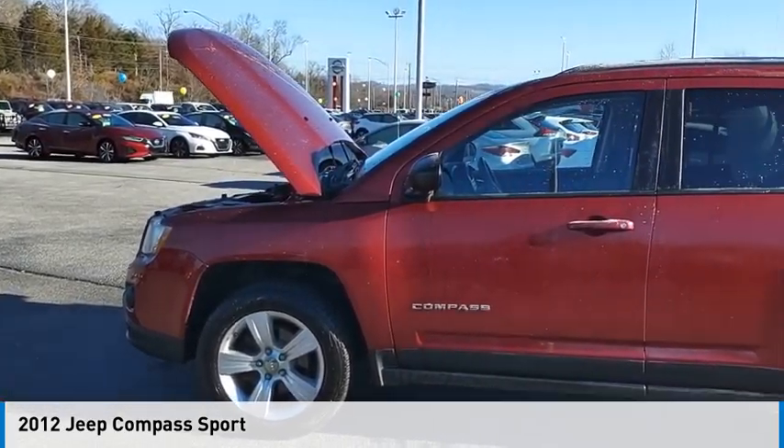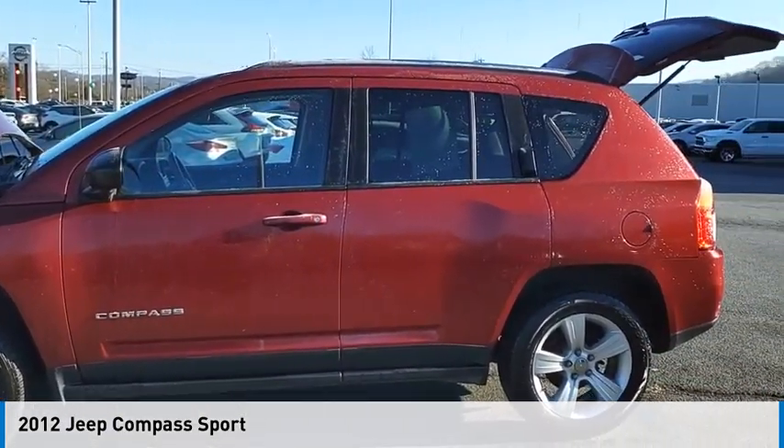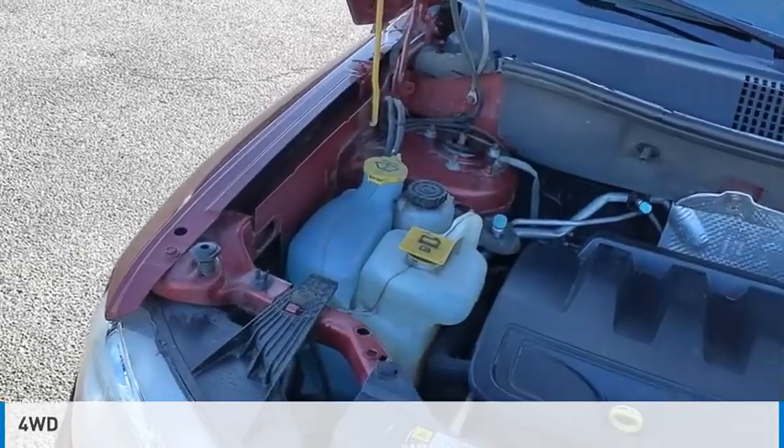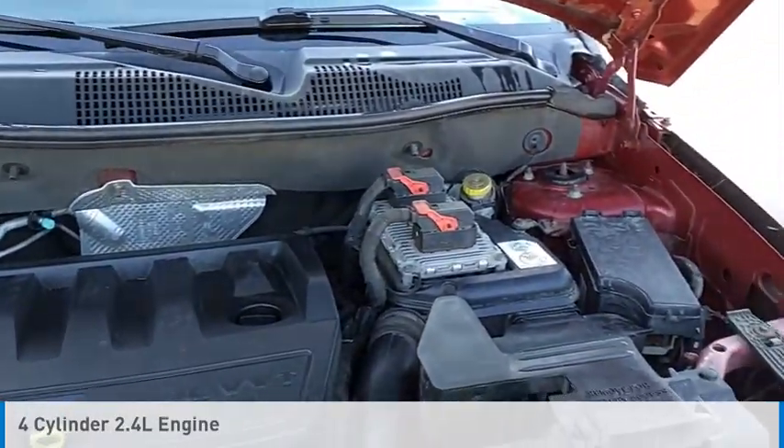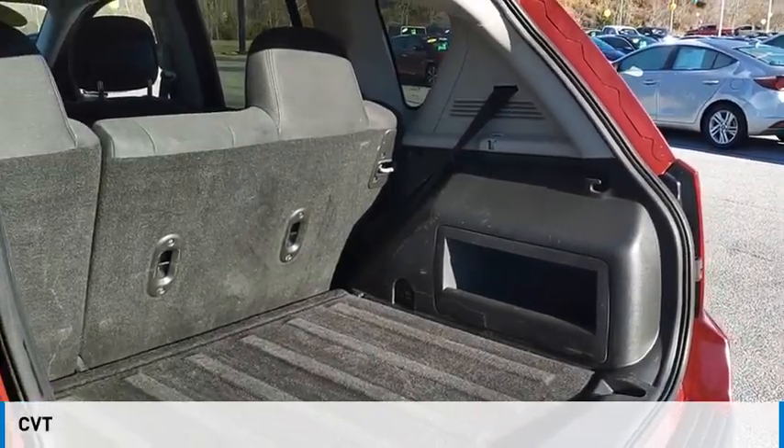You are going to love the 2012 Compass. This vehicle is powered by a four-wheel drive, four-cylinder, 2.4-liter engine and comes with a continuously variable transmission.